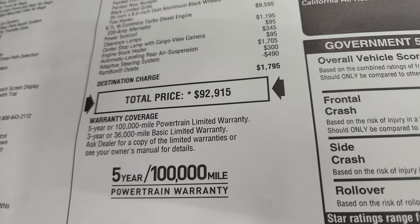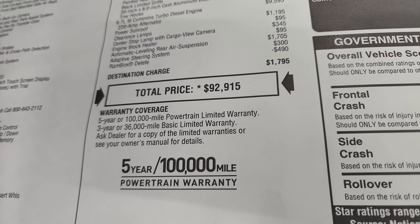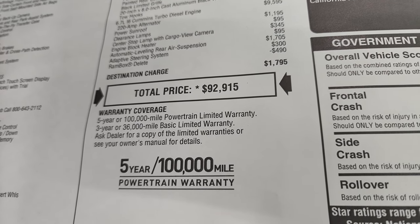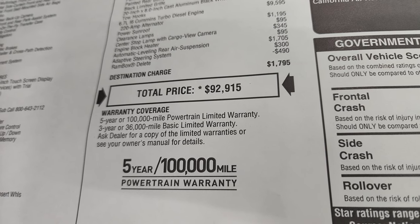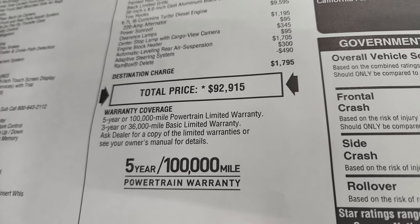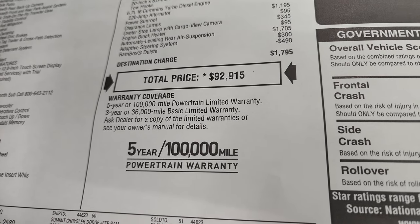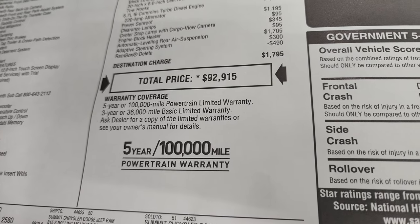Total MSRP is $92,915 on this truck. If you want to get your Summit price with all the rebates, incentives, and availability on this vehicle, in the upper right-hand part of the screen is a link to our website. Click that and check us out there. Three-year, 36,000-mile bumper-to-bumper and five-year, 100,000-mile powertrain warranty.